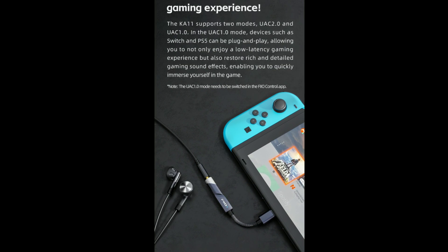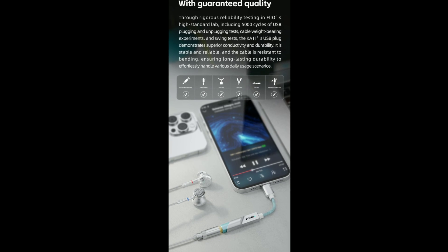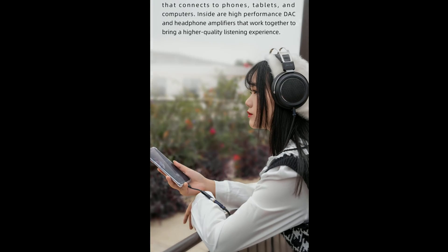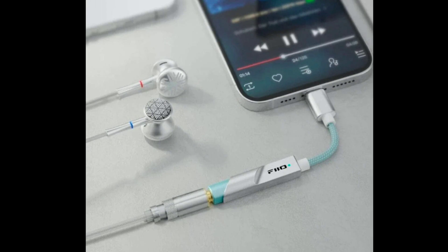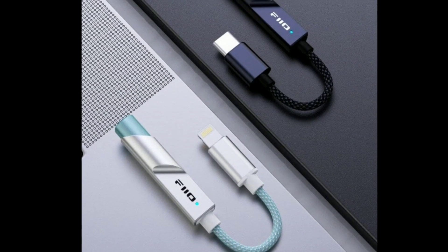This model is currently available for purchase now at just $30. Details will be linked for anyone who wants to buy it and doesn't want to spend a lot of money on a DAC that can really hit hard and dish out a lot of power for the price.